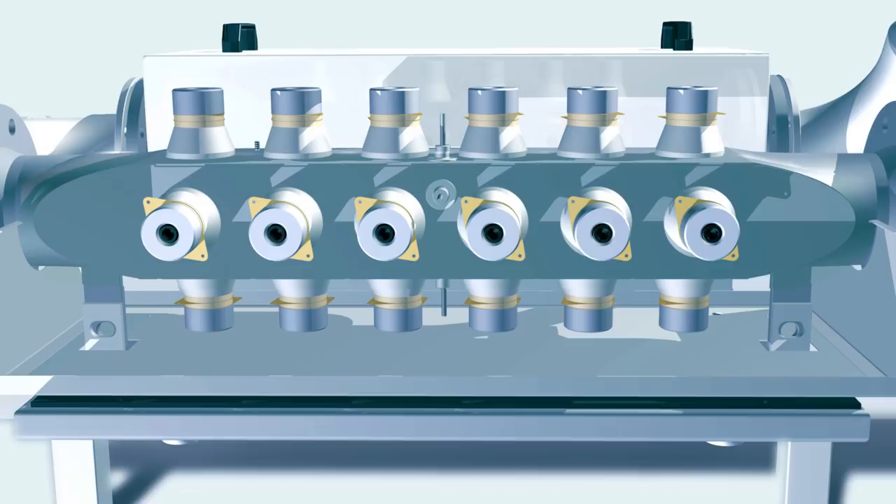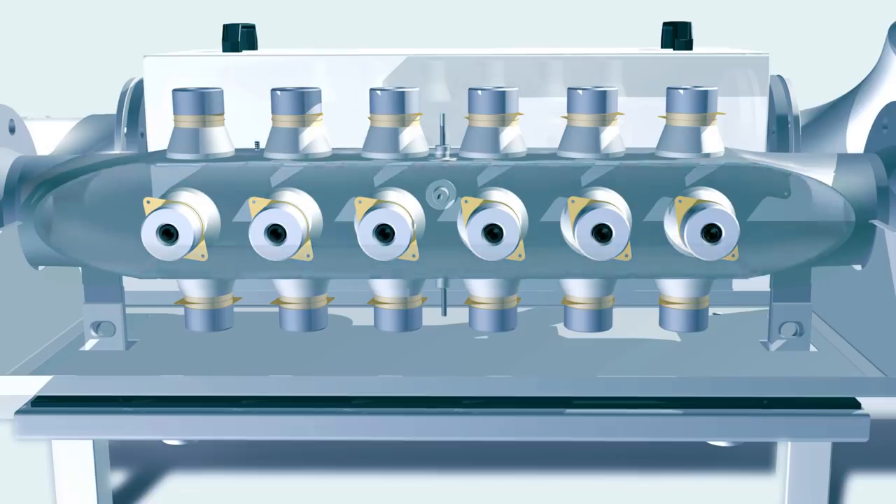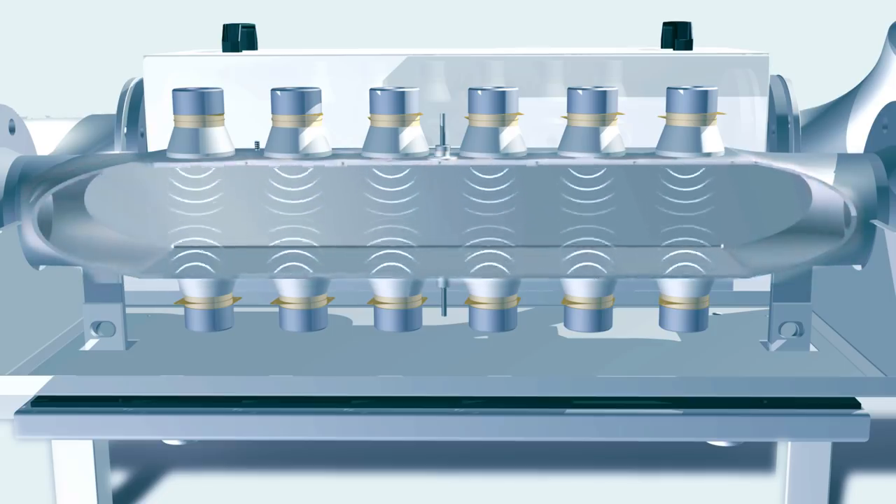The heart of the plant is the biopush flow-through ultrasound reactor. Ultrasound elements installed on the outside of the body generate a homogeneous sound field. The entire reactor body vibrates and propagates the vibration into the passing substrate.